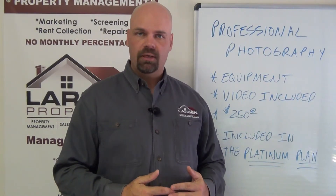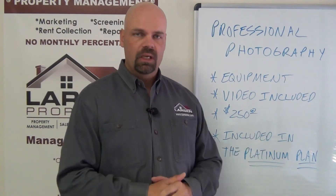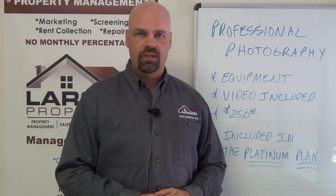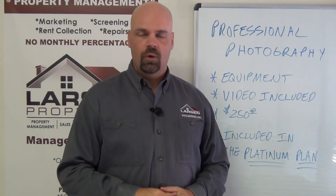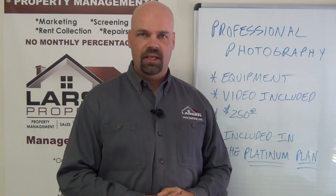Plus, if we ever turn around and sell that home, it might be a good idea to do that. So this is just a tidbit about our professional photography. Should you have any further questions, feel free to call us at 210-497-8686 or email us at info@satxpm.com. Thanks and take care.